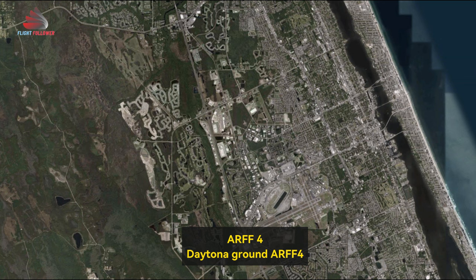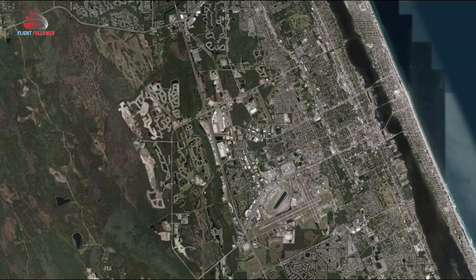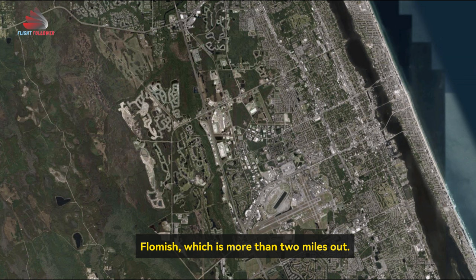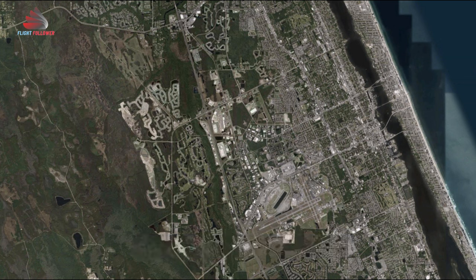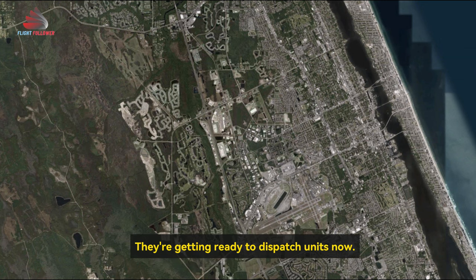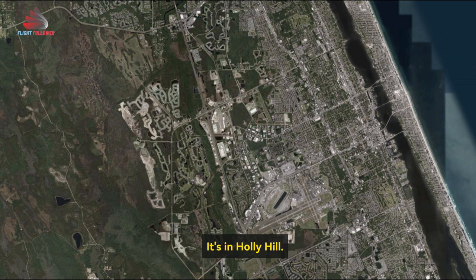R-4, R-4, land. We just talked with our dispatch and they're getting an aircraft down at — which is more than 2 miles out. You said they have a report of it? That's affirmative, they're getting ready to dispatch units now. It's in Holly Hill.